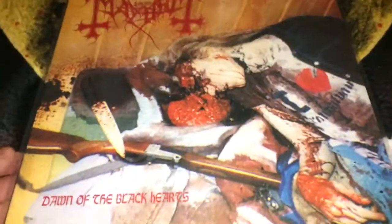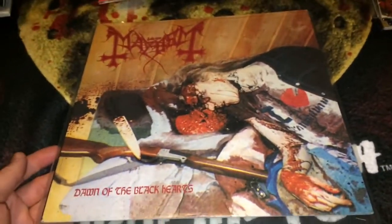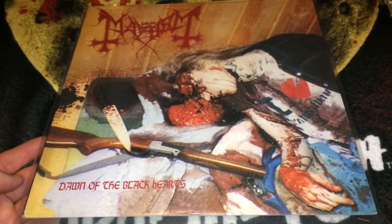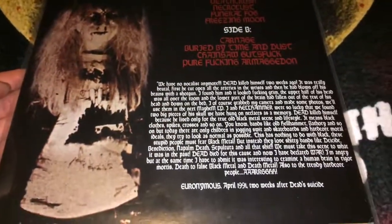Next I have Mayhem — the record that was banned, a bootleg called Dawn of the Black Hearts. I did a video about this about a year ago. There's a really twisted story about this cover — if you're interested, go back and check out that upload.